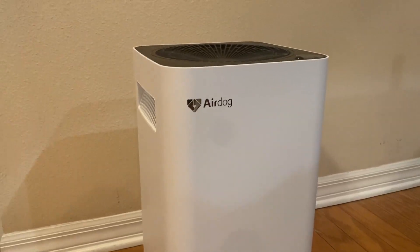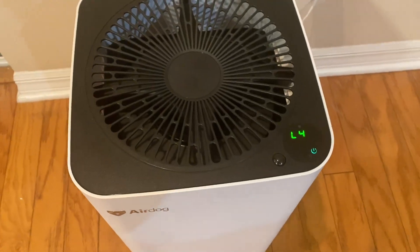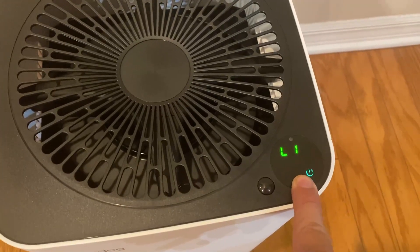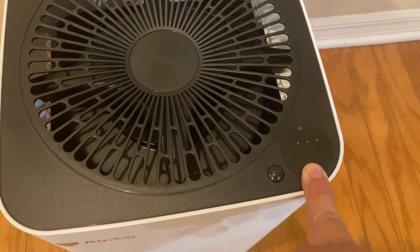Now, somebody with cat allergies — which is me — I used to go over there, she has two cats, and I couldn't breathe at her house. My nose would get all stuffed up, it was awful. As soon as she got the air purifier, guess what? Now I don't have cat allergies at her house. It's amazing. I don't have any pet allergies, dust allergies — whatever allergies I had at her house, practically gone now that she has a good air filtration system.